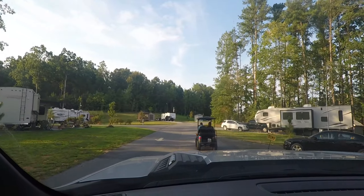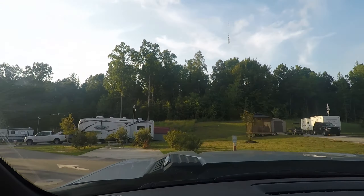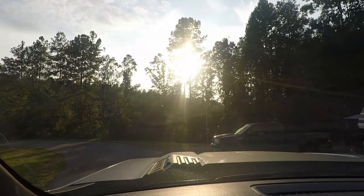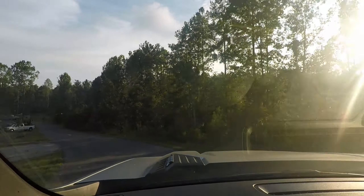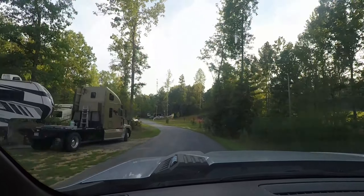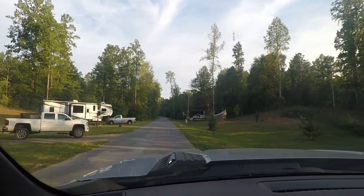They do have golf carts here, so you have to maintain 5 to 10 miles an hour. This section is the G section — some of the pads are paved and most are gravel, but the lots are very level with no complaints at all on that.